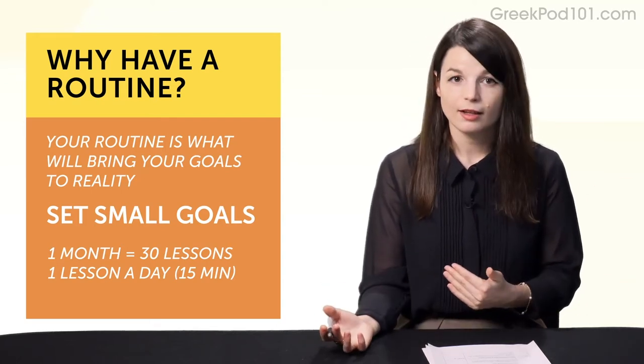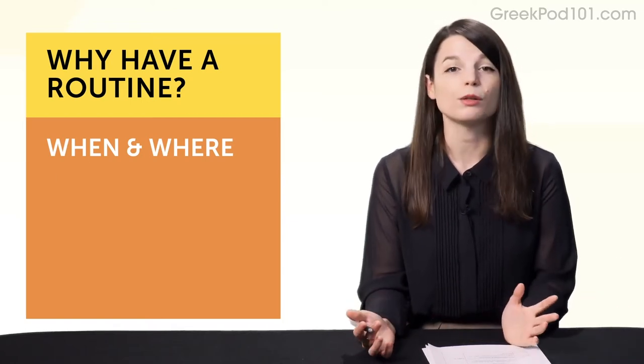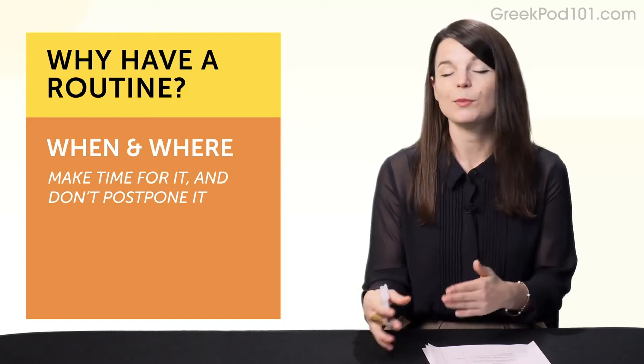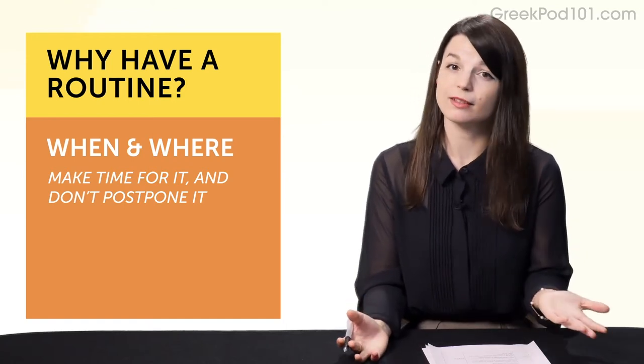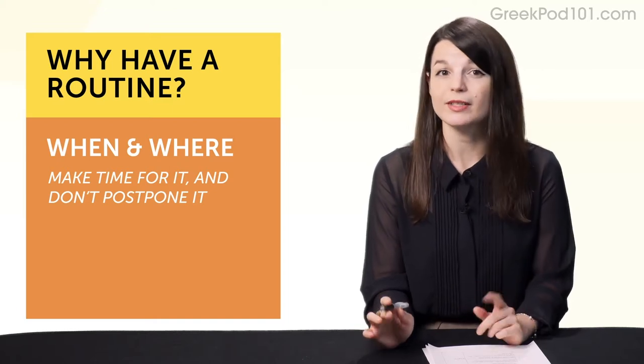One lesson a day, 15 minutes. Next, decide when and where you'll do it — so you can make time. Make a mental note that this time is language time. And, this is important: say no to other things. Your language goals and dreams take first priority.